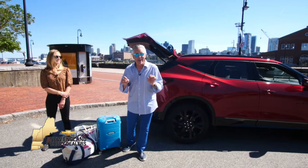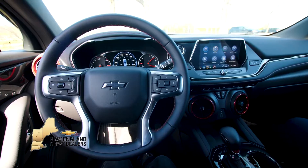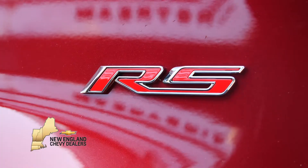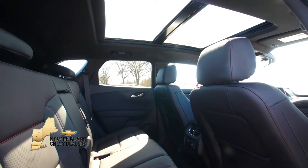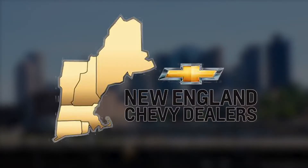Ignite your latest adventure, set out to find new roads in the 2020 Chevy Blazer. This mid-sized SUV has plenty of style and tailors the space to your needs. Boldness to behold, the 2020 Chevy Blazer, riding in style.